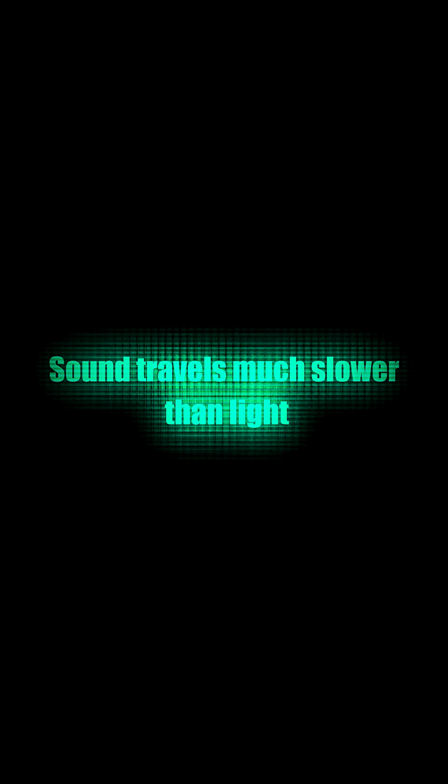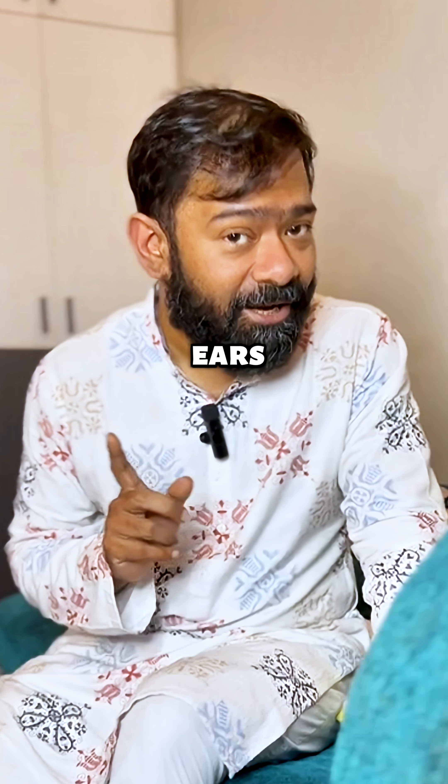Sound travels much slower than light. So if you're far away, your eyes catch the flash first, then your ears hear the bang.